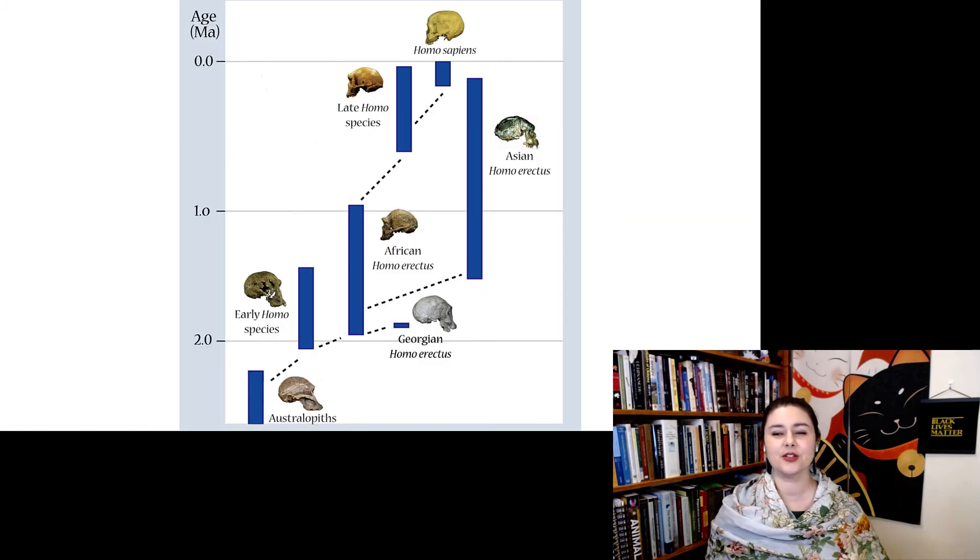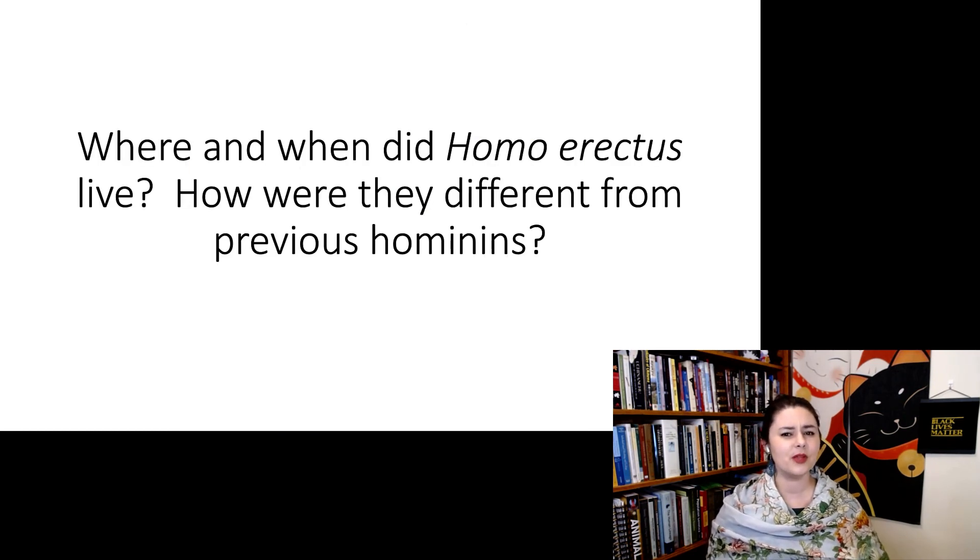It's also helpful to check in with how we think everybody's related to each other. Homo erectus is descended from an early Homo species — people debate exactly which one. The Asian populations of Homo erectus are descended from the African populations. And the African populations of Homo erectus give rise to later Homo species, including ourselves. So: where and when did Homo erectus live, and how are they different from previous hominins?